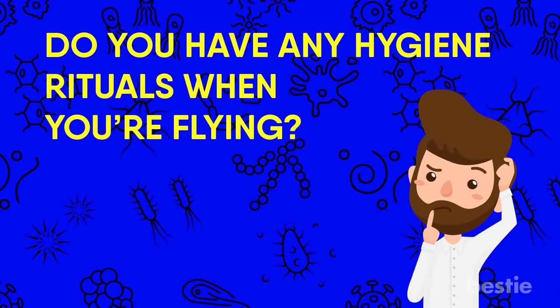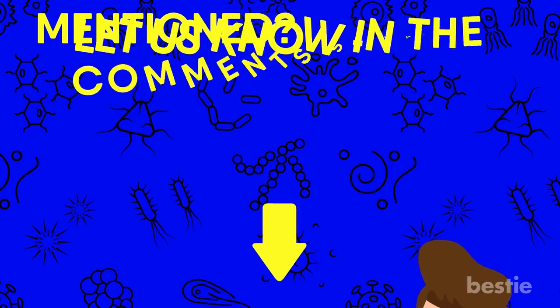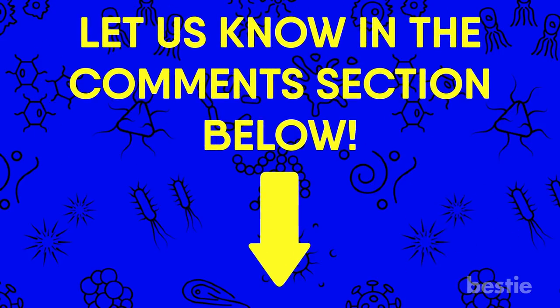Do you have any hygiene rituals when you're flying? Does it include any of the tips we mentioned? Let us know in the comments section below — we would love to hear from you!